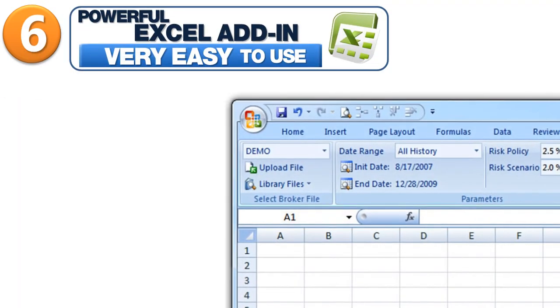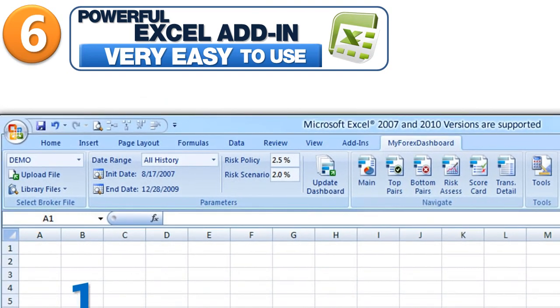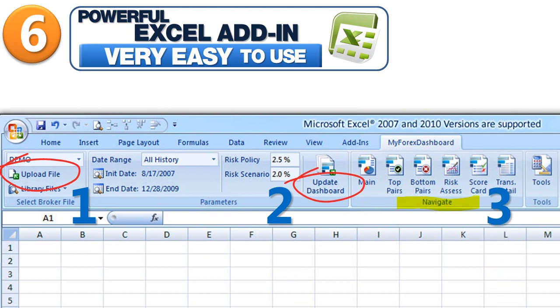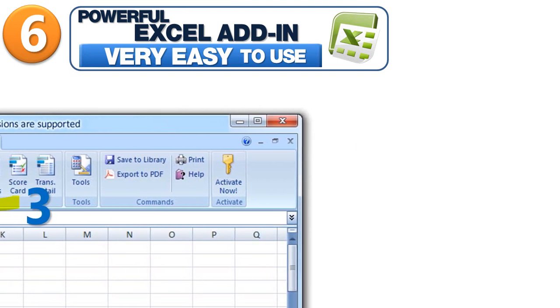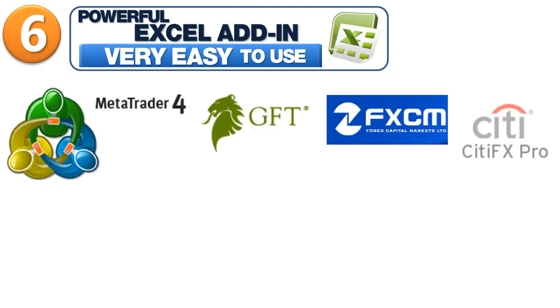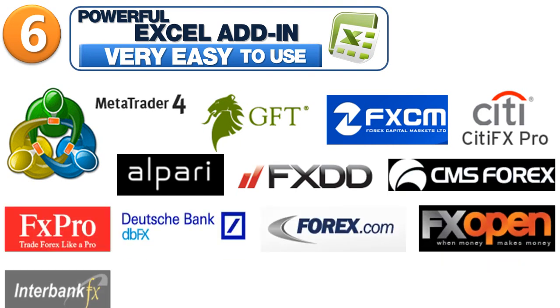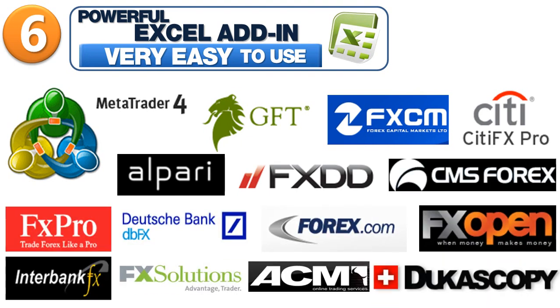Sixth, compatibility. It works within Microsoft Excel spreadsheet software. This is a powerful add-in, yet very easy to use. MyForex Dashboard provides a user-friendly and intuitive interface. If you know basic Microsoft Excel spreadsheet usage, you already know how to use MyForex Dashboard. It is compatible with hundreds of brokers worldwide, including some of the most important and well-known trading platforms. It works with Real and Demo accounts.